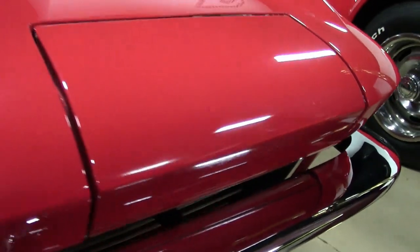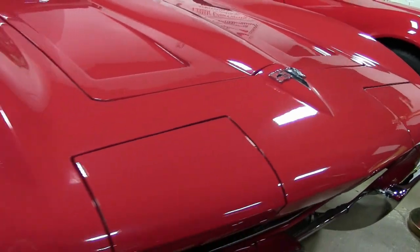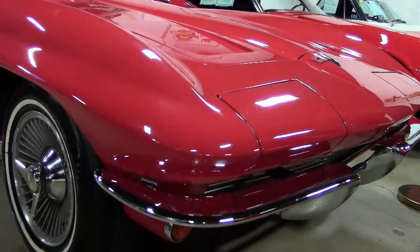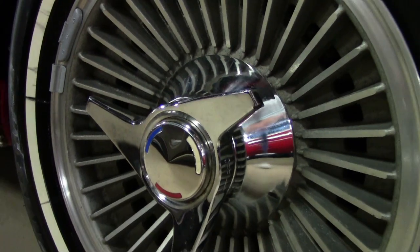Under the hood, you'll find the matching numbers 250 horsepower, 327 cubic inch engine with a four-speed manual transmission. Features include the knockoff style wheels and it has an AM-FM cassette radio.